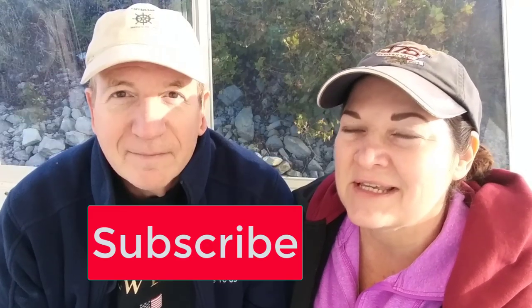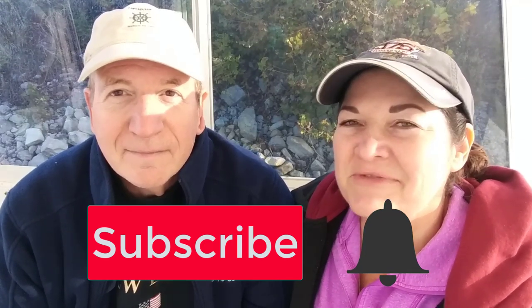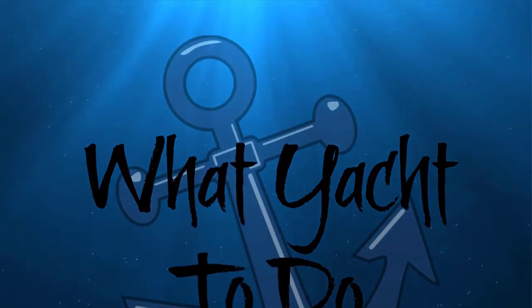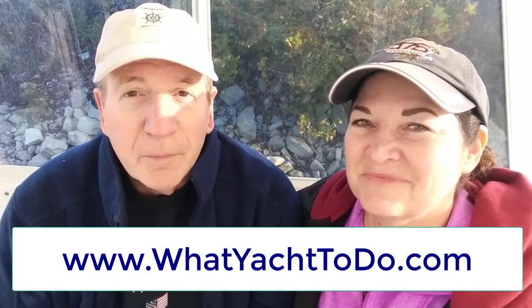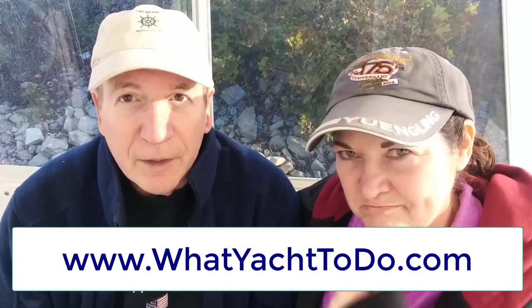Hi, I'm Sam and this is Reb and we are going around America's Great Loop aboard the Here's To Us, a Carver 504 Cockpit Motor Guide. If you have any interest at all in doing the Great Loop, subscribe to our channel and hit the bell so you'll get a notification every time we put out a new video. You can also find out where we are in real time by going to our website www.whatyachttodo.com where Reb has a photo journal that complements the videos, along with a lot of great information.